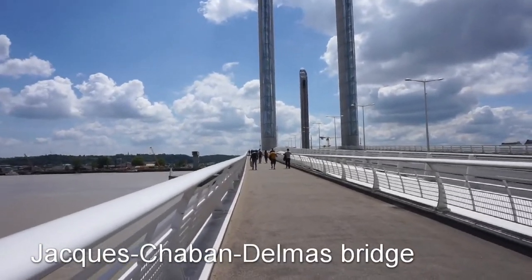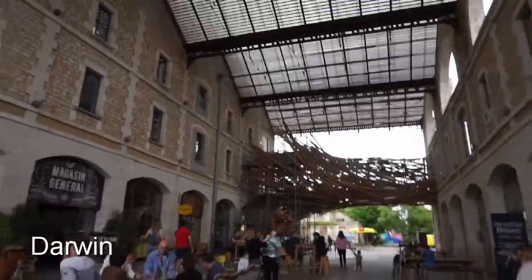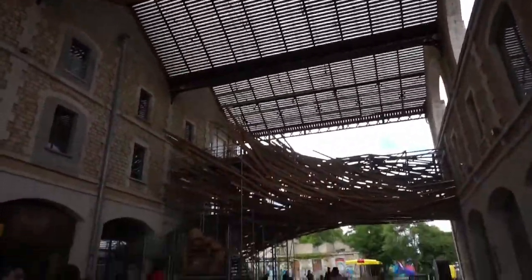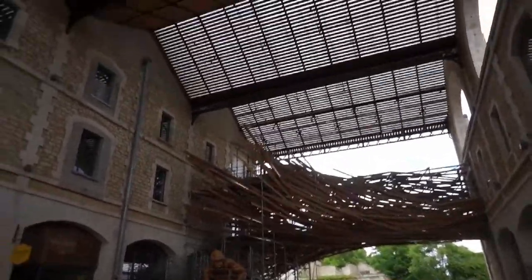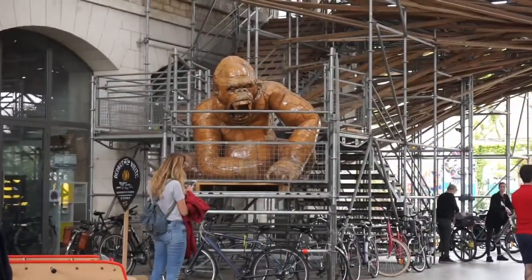We will cross to the other side of the Garonne River and we will find Darwin. This is the place of alternative culture, of bio-restaurants and organic stores. If you are looking for something a bit different, this is the place for you.